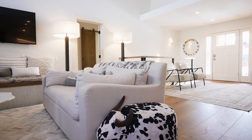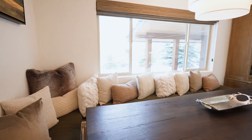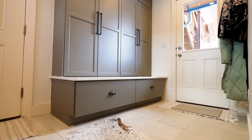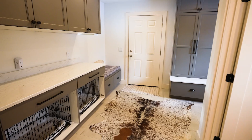The removal of walls created an open, airy living space, leading into the dining area with a custom-built table with cozy seating. A redesigned mudroom with tailored cabinetry ensures both functionality and style are at the forefront of this thoughtfully designed home.